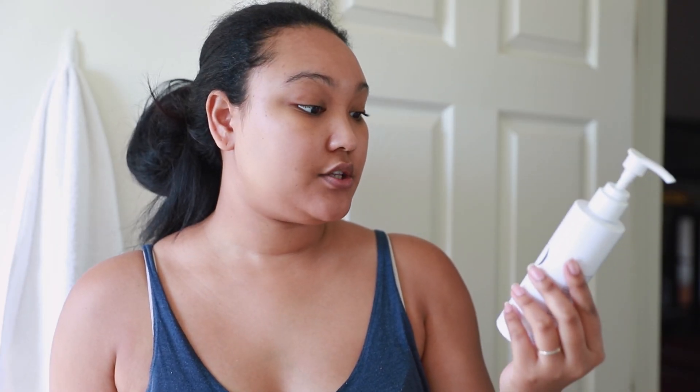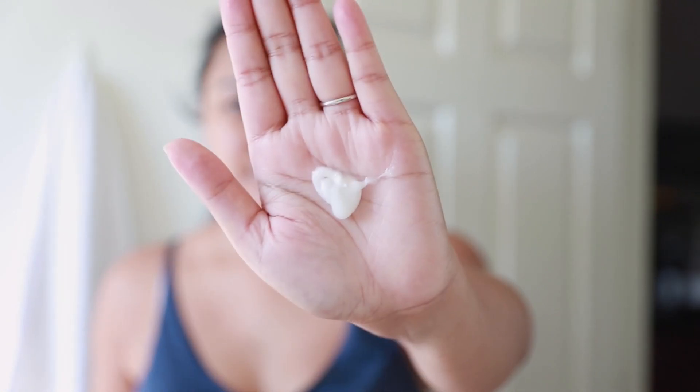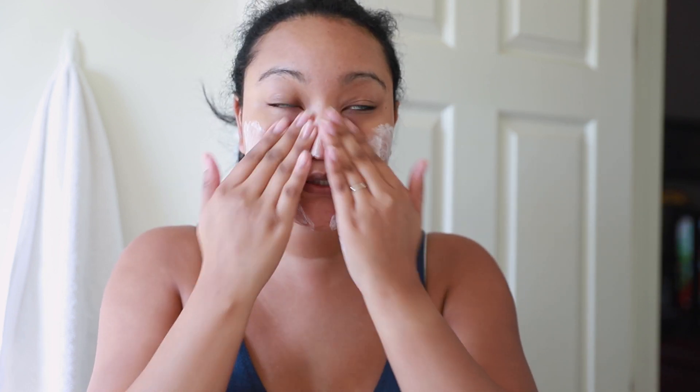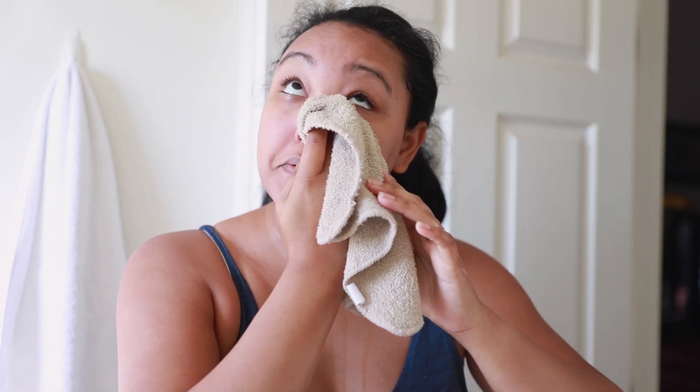For my cleanser right now I'm using the Glow Skin Beauty cleanser — after I use this I just hop on to another one. I put my hair back, use one pump, and I've been applying the cleanser without water first. I like my cleansers to be kind of sudsy. A tip: if you wear makeup, get washcloths and towels that are more tan in color — they don't stain as easily. Once I wash my face it's nice and clean.